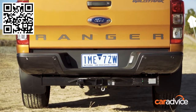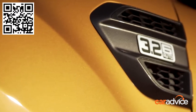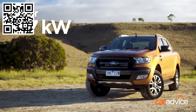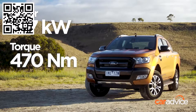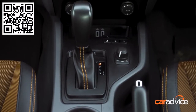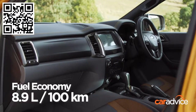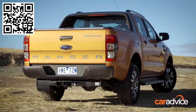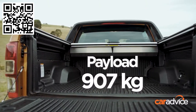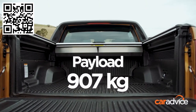The Ford Ranger Wildtrak uses a 3.2-litre five-cylinder turbocharged diesel engine that produces 147 kilowatts of power and 470 newton-metres of torque. It's mated to a six-speed automatic gearbox and uses 8.9 litres of fuel per 100 kilometres. On the load-hauling front, it can tow up to 3,500 kilos and take just over 900 kilos of payload in the tray.